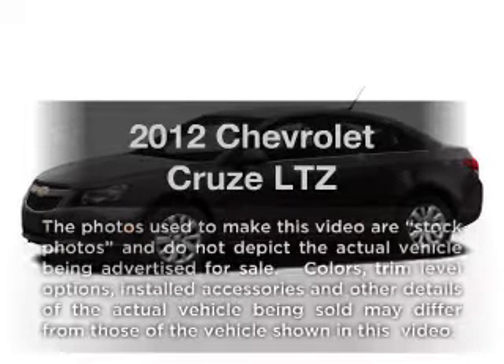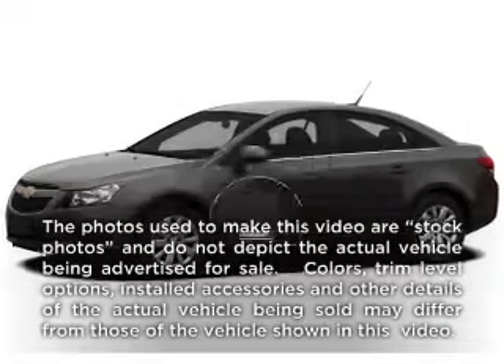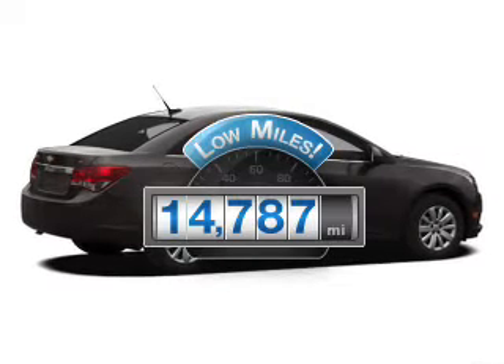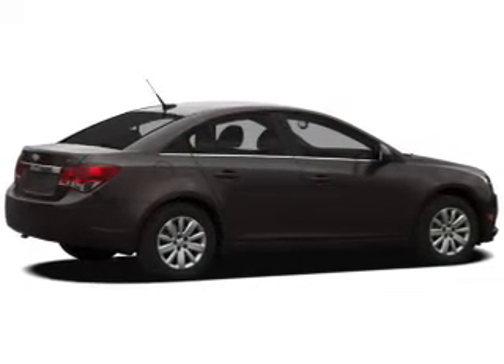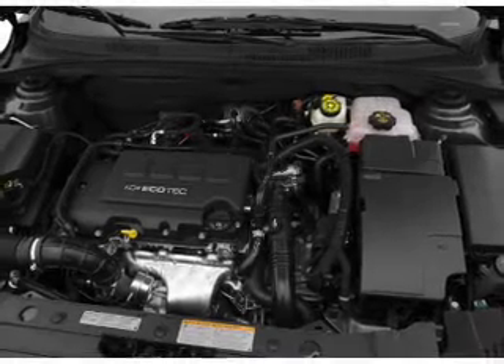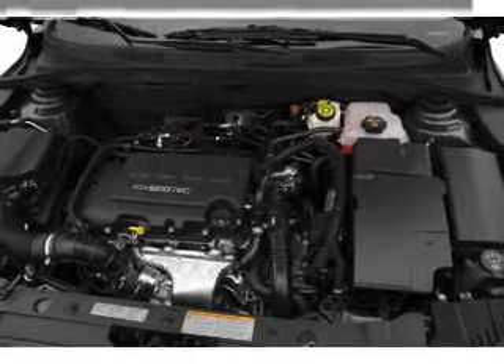If you're looking for an automobile with great attributes, look no further. A low odometer reading makes this vehicle a great value at this price. With an efficient four-cylinder engine, the powertrain includes front wheel drive, driven by a six-speed automatic transmission.